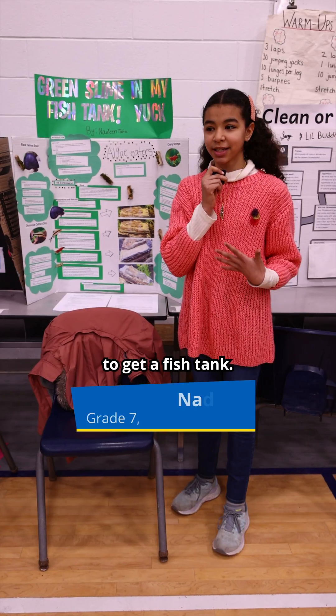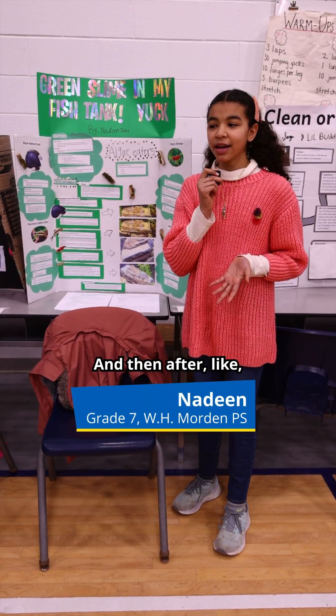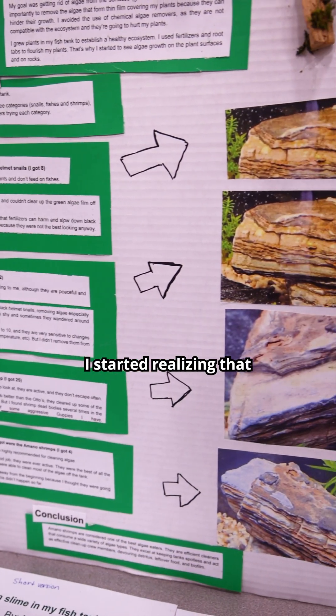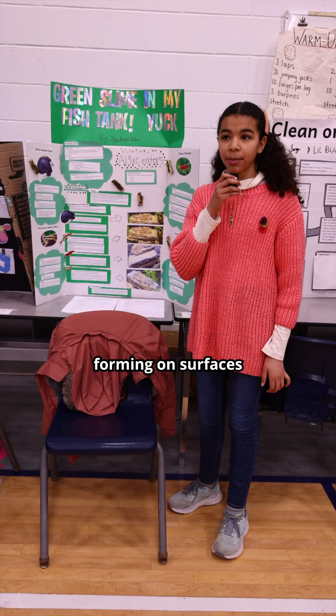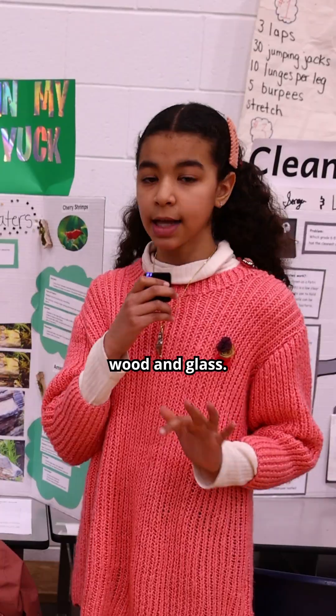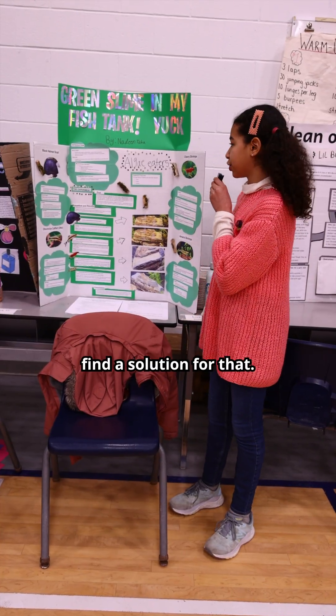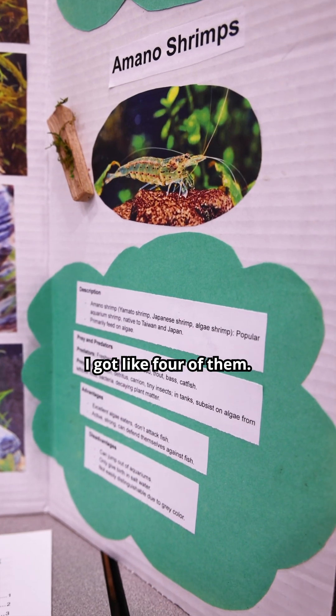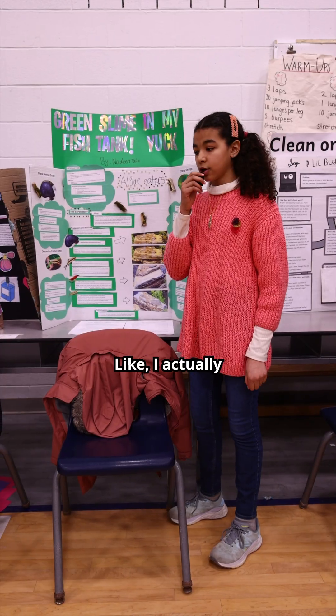I really wanted to get a fish tank, and after begging a lot, I got one. After I got the plants, I started realizing that there was algae forming on surfaces like rocks, wood, and glass. So I wanted to find a solution for that. The last thing I got was the amano shrimp — I got like four of them, and they did a really, really good job. I actually recommend them.